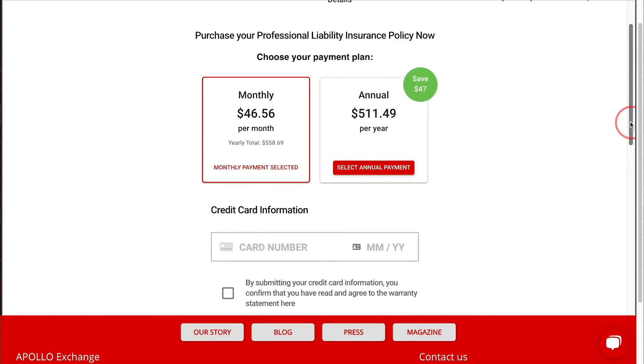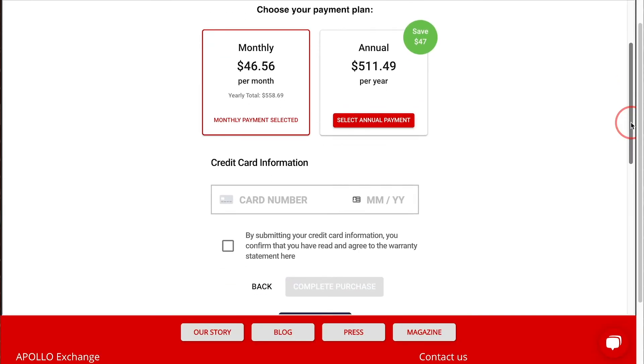We have heard from brokers across Canada that handling these small, one-off policies is incredibly time-consuming. Whereas on the exchange, it takes five minutes to start an application and bind coverage, and policy documents get emailed directly to you immediately.